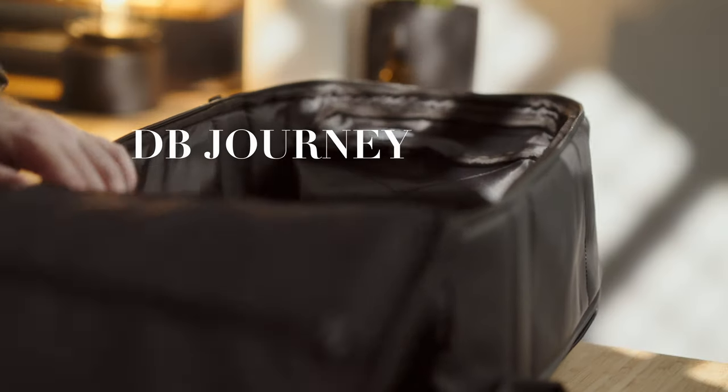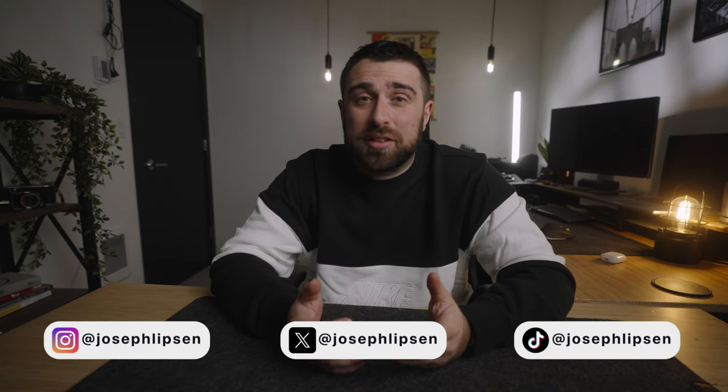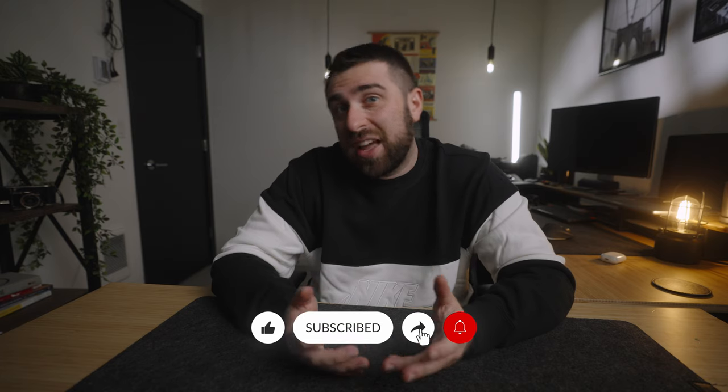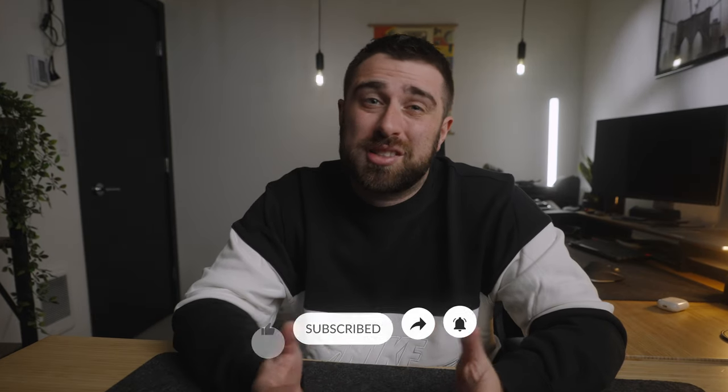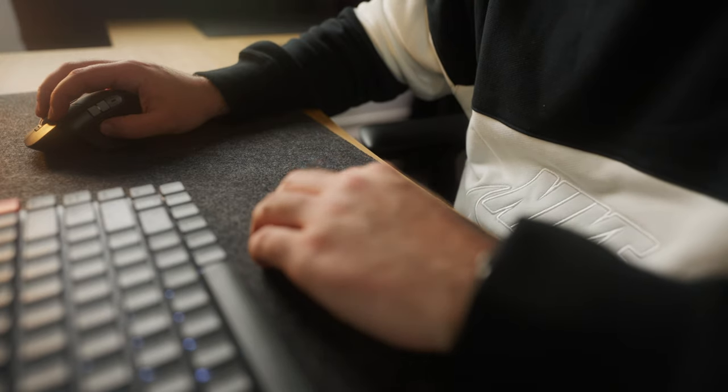I bought the DB Journey Ramverk Pro 26 liter backpack. I'm actually kind of sick of doing unboxings, so I'm not going to do one. I first started seeing this backpack a few years ago from some of my favorite creators, and it got me thinking that I am at the point of my life with all of my gear that it's time for a new backpack that can accommodate everything. This is not a cheap bag by any means, so I put tons and tons of research into this. I even bought a couple of bags prior to ending up with this one.